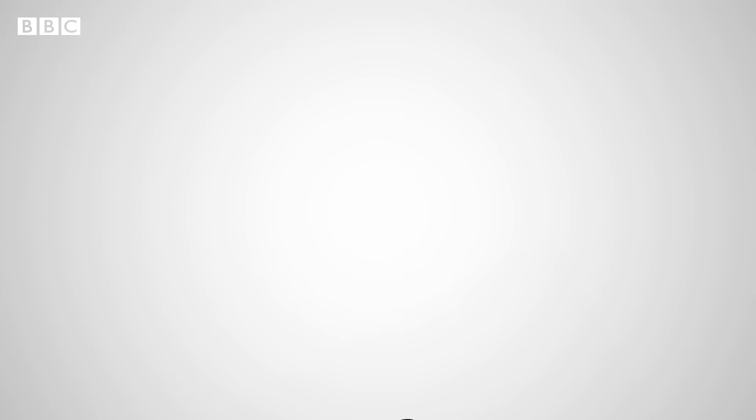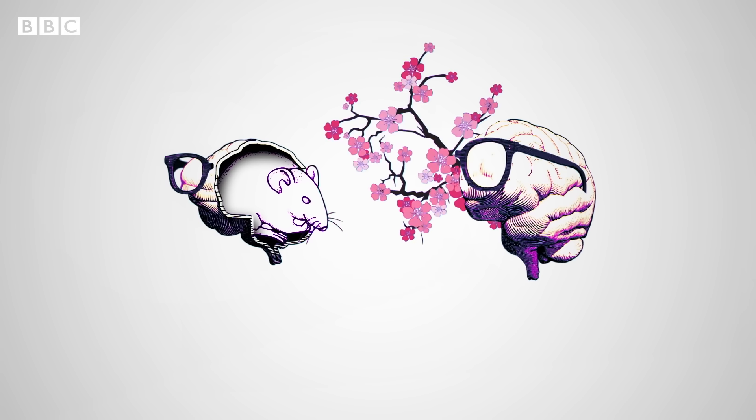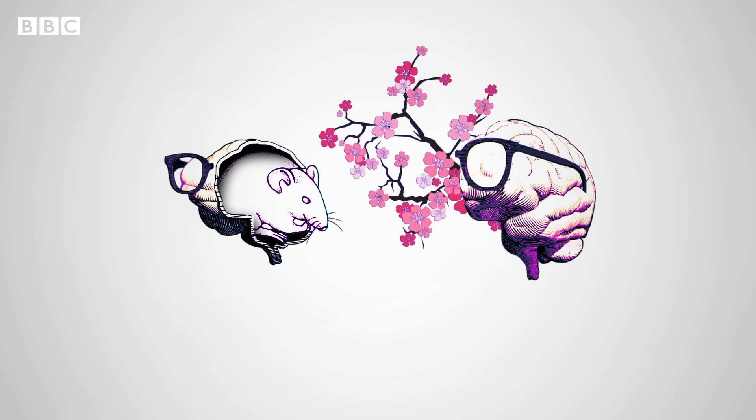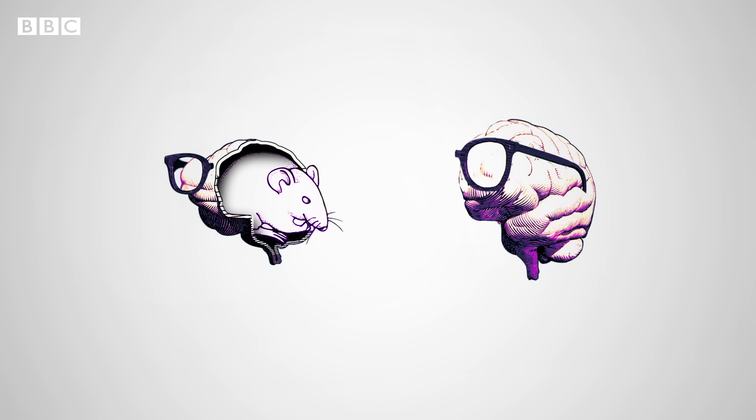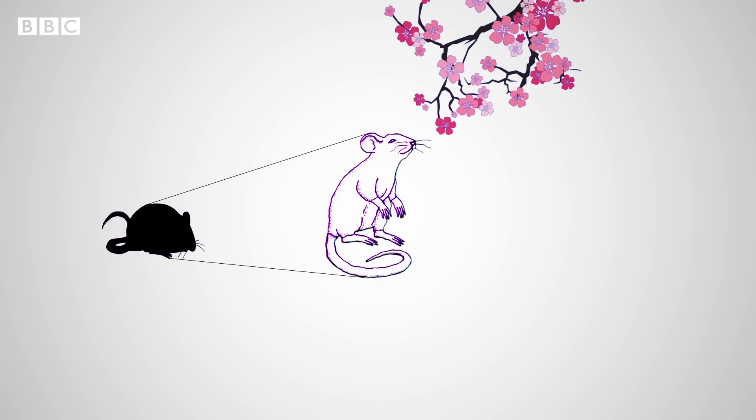But it goes further. Epigenetics shows that nature may have found a way to pass on trauma to subsequent generations. In one experiment, scientists made male mice associate the smell of cherry blossom with pain caused by an electric shock. These mice procreated and their offspring also became nervous when they were presented with that smell.